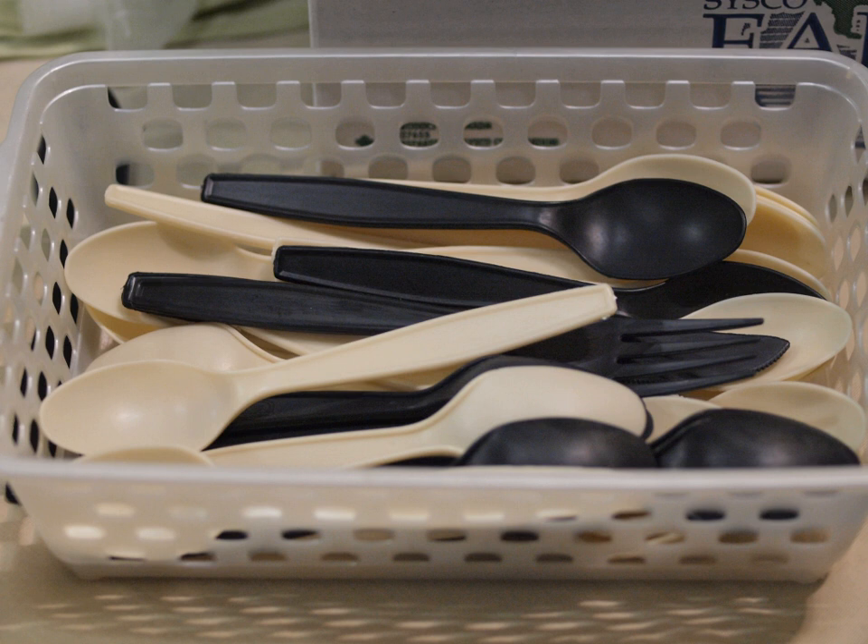Biodegradable polymers have a long history, and since many are natural products, the precise timeline of their discovery and use cannot be accurately traced. One of the first medicinal uses of a biodegradable polymer was the catgut suture, which dates back to at least 100 AD.